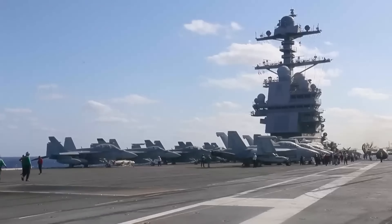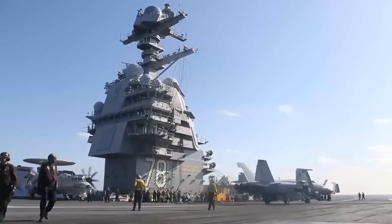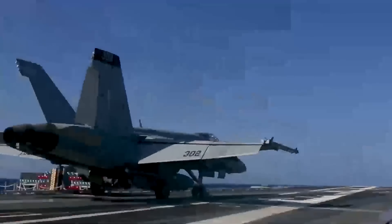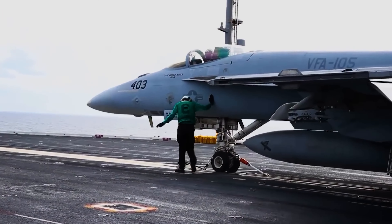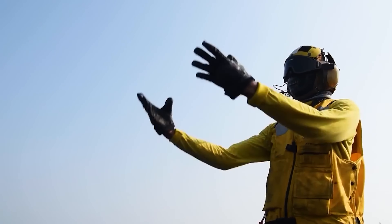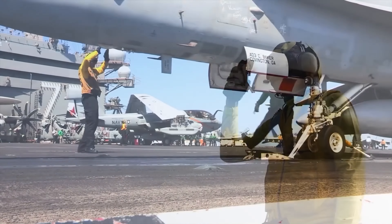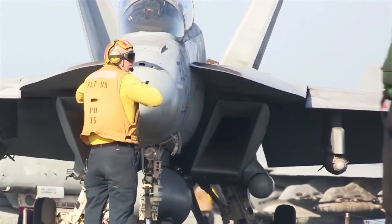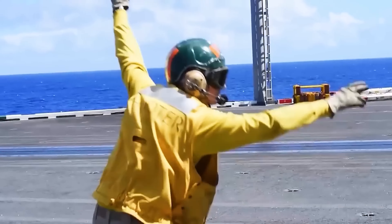The biggest visible difference from earlier supercarriers is the more aft location of the island superstructure. The Gerald R. Ford class carriers will have a reduced whole-life cost, due in part to reduced crew size. These ships are intended to sustain 160 sorties per day for 30-plus days, with a surge capability of 270 sorties per day.